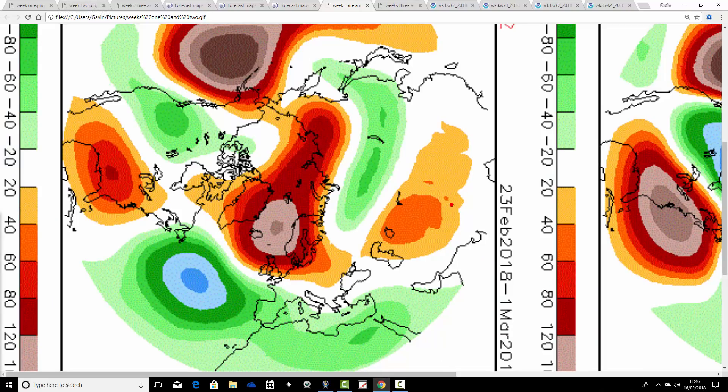This is the CFS week 2, 500 millibar height anomalies, taking us from the 23rd of February through to the 1st of March. Below average heights are down to our south and south-west, and then we've got above average heights to our north. A very strong blocking signal for this last week of February leaves us pulling in very cold easterly winds — that looks like a proper easterly type situation with the CFS v2 for week 2, that final week of February.